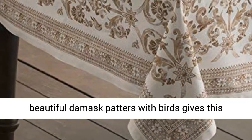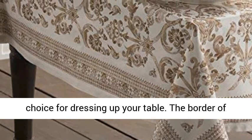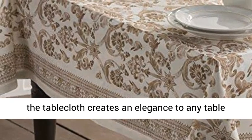Its beautiful damask pattern with birds gives this tablecloth effortless style, making it a great choice for dressing up your table. The border of the tablecloth creates an elegance to any table setting.